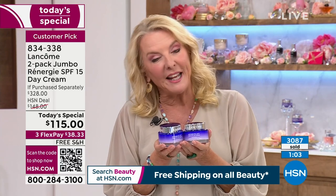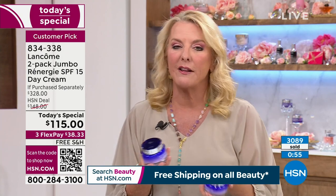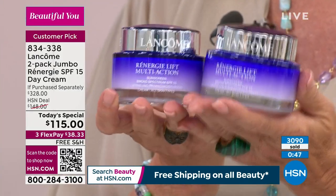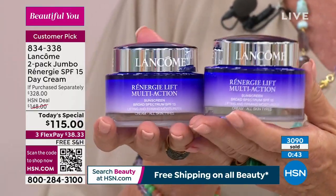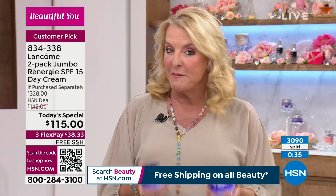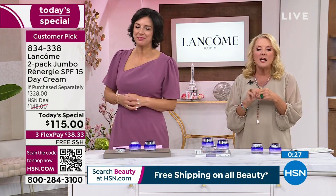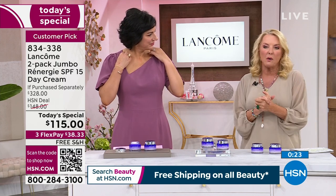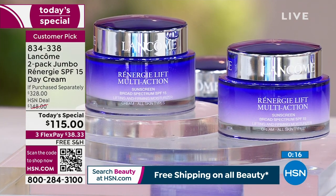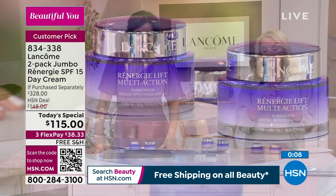We have three flex pays and free shipping on top of that. You can spread your payments out over three months. If you get it, try it for 30 days and you're not seeing a thing — which I don't think is going to happen — you can still send it back and we'll give you the refund. I will guarantee you at this rate, this is going to sell out early today. I'll be very surprised if we hit midnight and have a single pair of jars remaining. Get it home on any major credit card for about $38 with free shipping all day on all beauty.